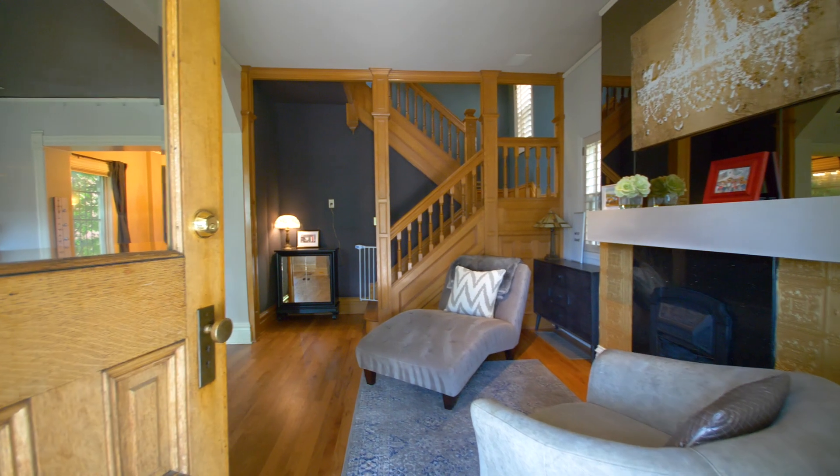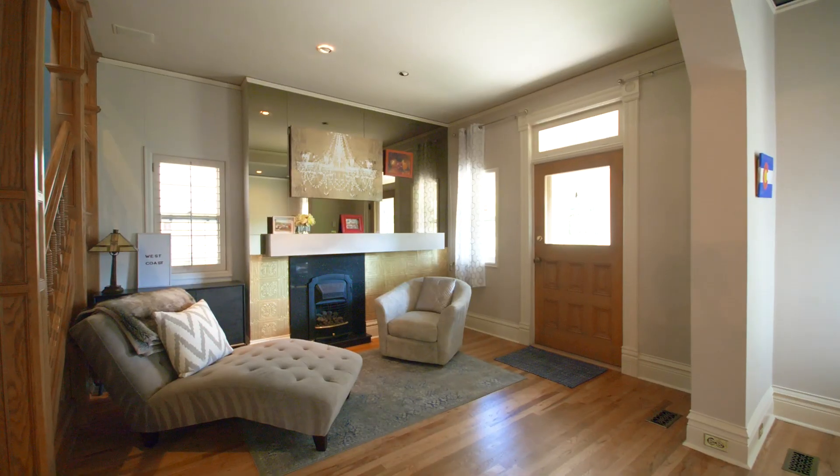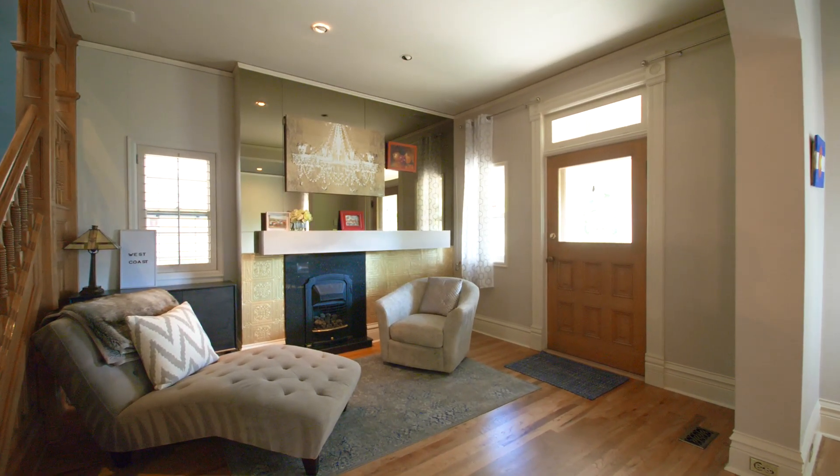Walking through the front door you're greeted by a large entryway with stunning woodwork, a grand staircase, and recently refinished wood floors.